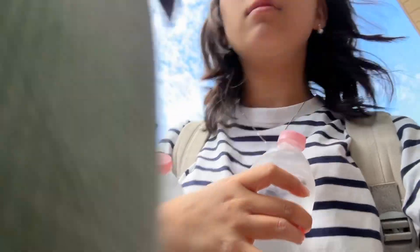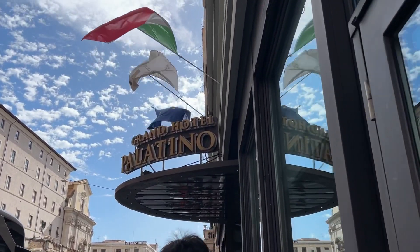Guys, we've arrived at Rome! Oh my gosh, this is our hotel — it's room tour time!